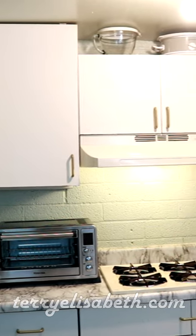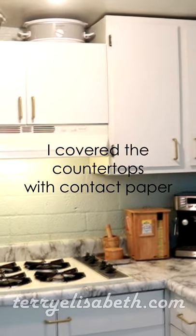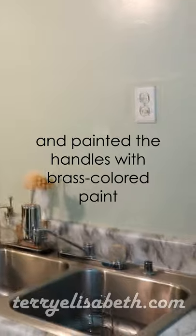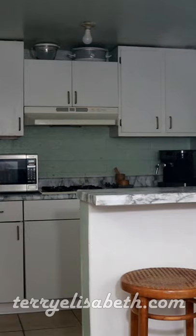Hi friend! Here's a quick tour of my tiny studio apartment kitchen. I don't have an oven so I use a toaster oven, and if you're wondering where the refrigerator is, it's in the weirdest spot ever — facing the living room.